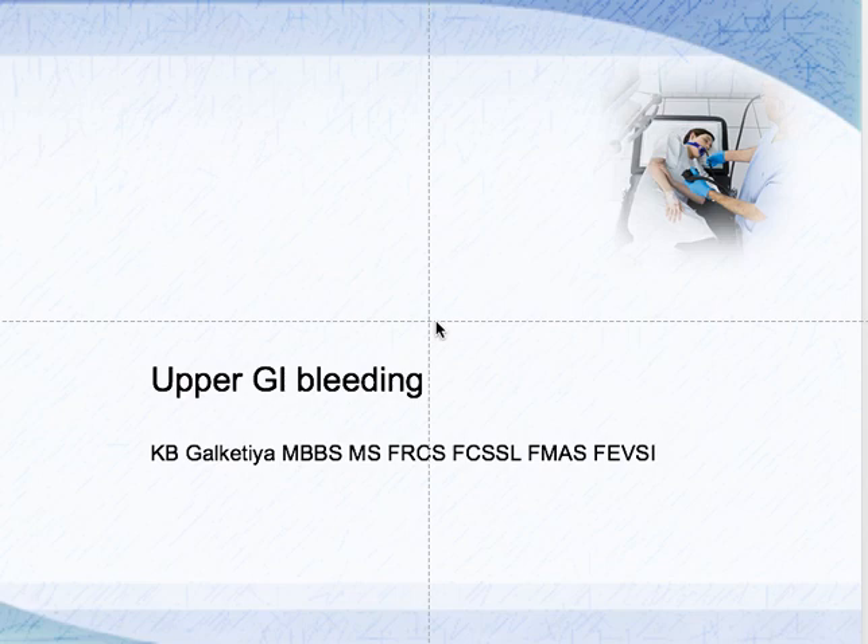This is our third discussion on upper GI bleeding. In the first one, we concentrated on when a person presents with hematemesis. The second one was if a person with upper GI bleeding comes with melena. This time, we are going to consider if the upper GI bleed is not very severe — in a minor form — so the patient doesn't notice it.